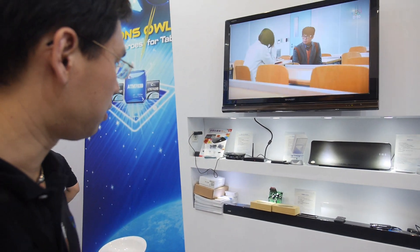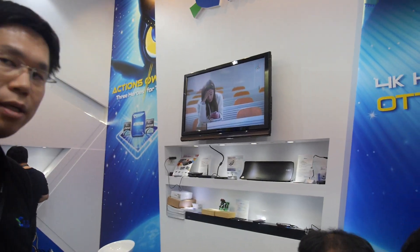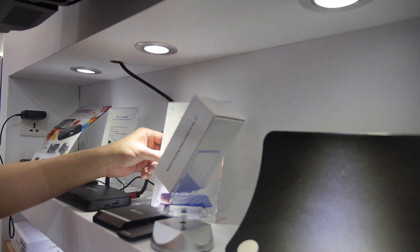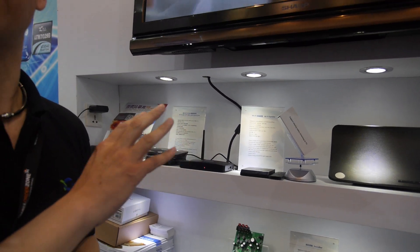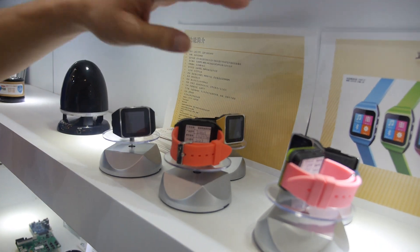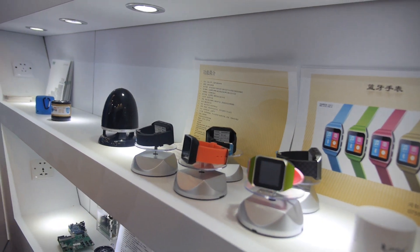Actions is also showing an OTD box, a smart watch, a Wi-Fi speaker, and a Wi-Fi box. The chip inside is the ATS 3603, the same platform used in iPush. There's also a Bluetooth speaker box and a Bluetooth watch that can play MP3 and stream audio to other devices.